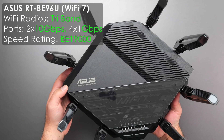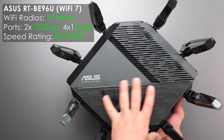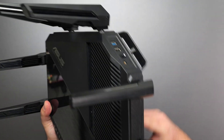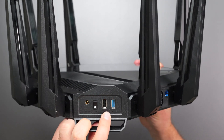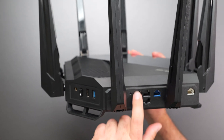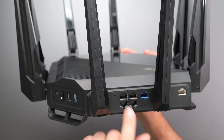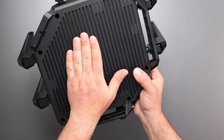Next we have the ASUS RT-BE96U, a high-performance Wi-Fi 7 router. It has some nice design with LED indicators, a WPS button, and an LED button — very similar to the Nighthawk. The ports are a bit different: power, on/off switch, USB 2.0, USB 3.0, factory reset, four gigabit ports, a 10-gig internet port, and a 10-gig LAN port. This one doesn't appear to offer a wall-mounting option.